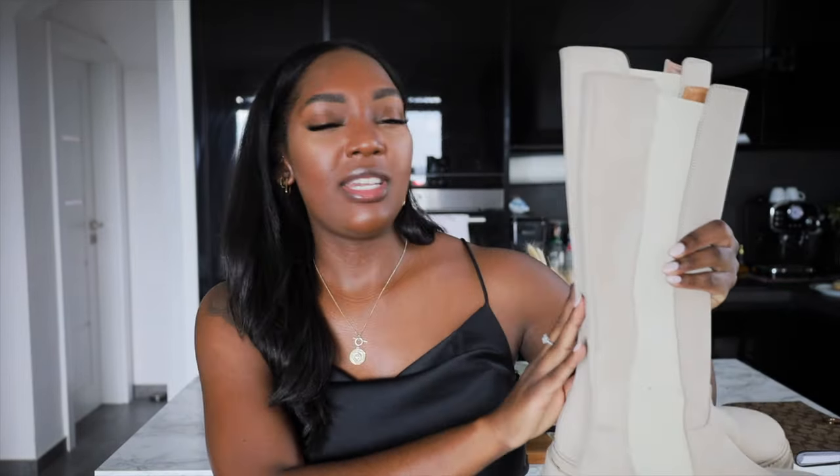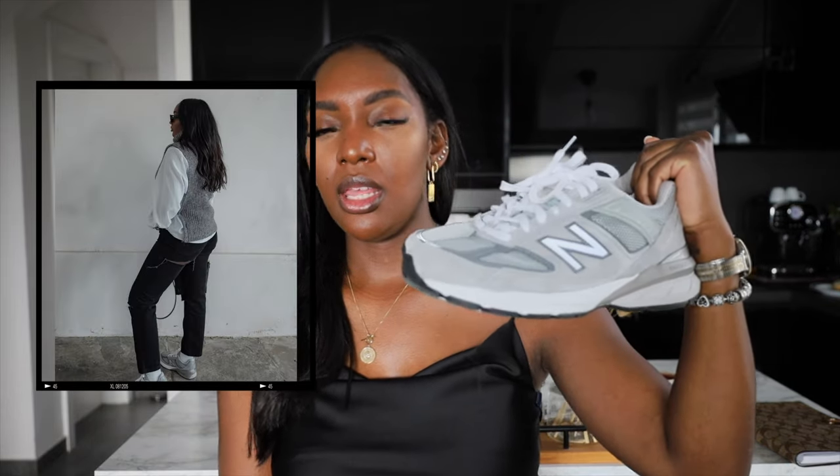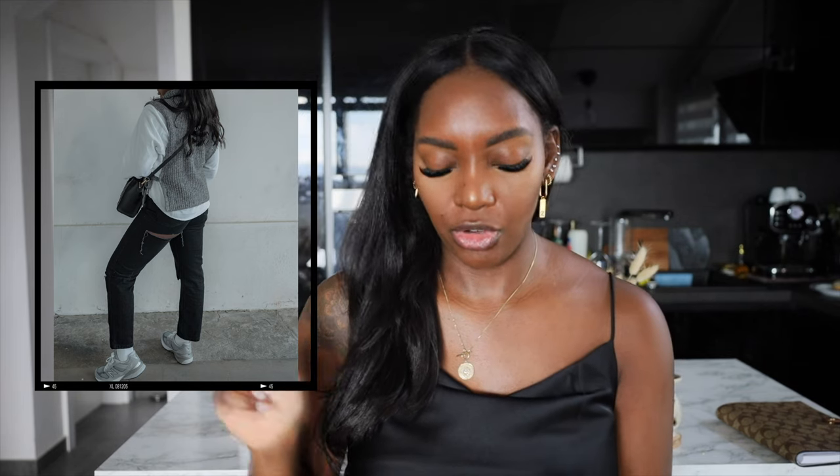Moving on to shoes — I've been wanting some nude boots. I think they look so trendy and I've seen them everywhere. Finally I was able to pick up a pair of these chunky chunky boots — love them. The second pair of shoes I want to show you are from New Balance, the 990 V5 in the gray color. They're supposed to be dad shoes but they are back in trend and I've been loving them. I already styled them in a previous video.